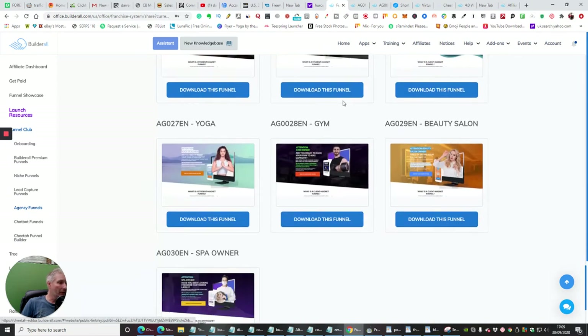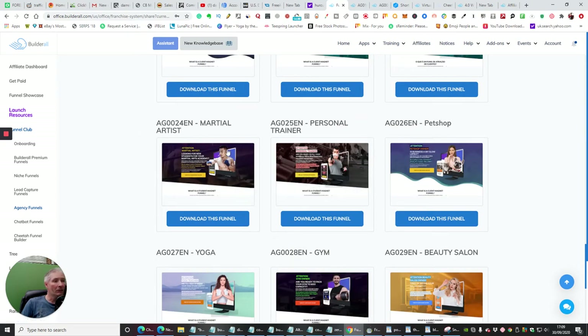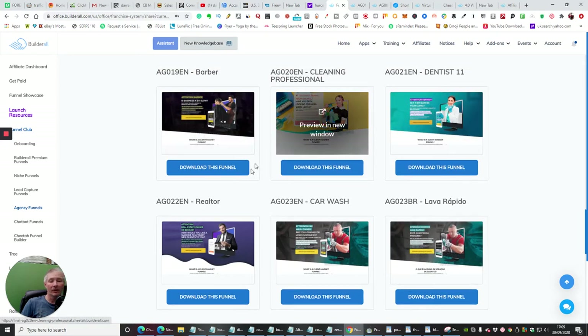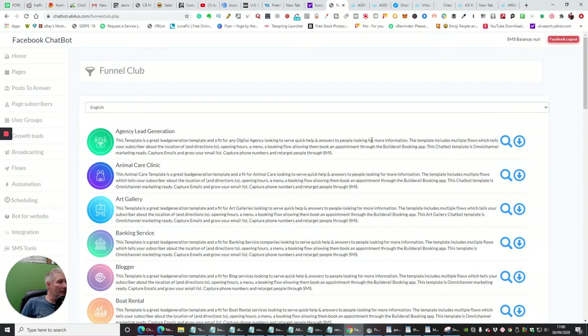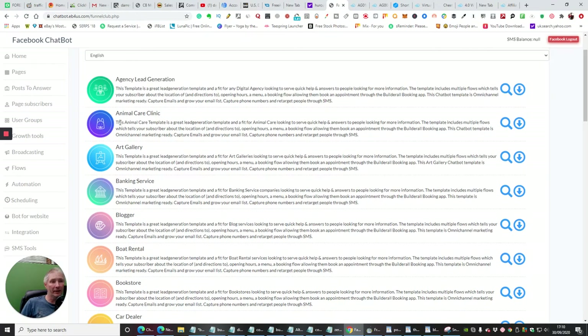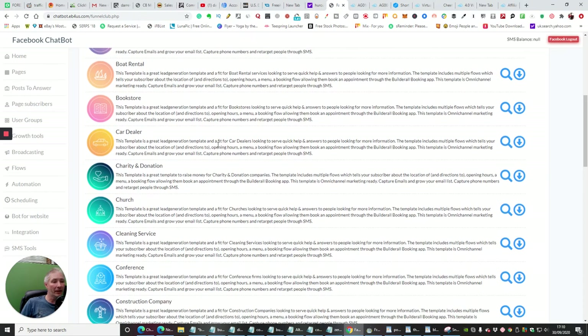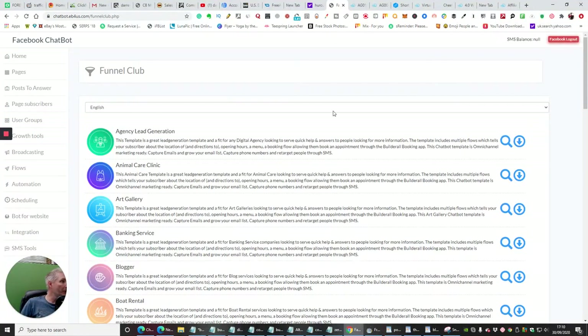You'll see there's just loads and loads — yoga, gym, beauty salon, spa owner, personal trainer, pet shop, martial arts, realtor, car wash — and then obviously they're in different languages as well. I think it's 24 different languages that you can tap into. Here are the chatbot funnels — let's open these up and you'll see agency lead generation already done for you. All these are up and running ready to go: animal care clinic, art gallery, banking service, blogger, boat rental, bookstore, car dealer, charity donation, church, cleaning service, conference, construction company — all chatbots ready to go. You just put them into your Facebook page, create your own group, and off you go.